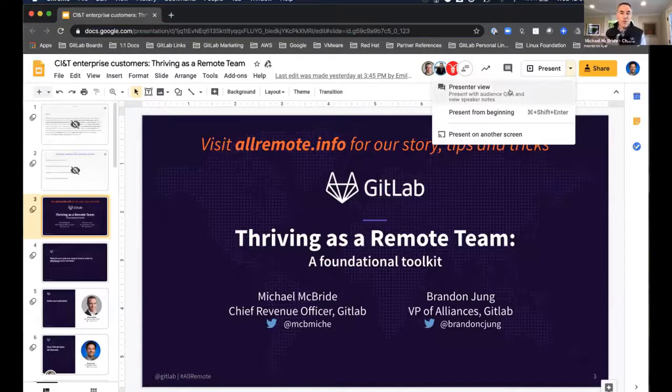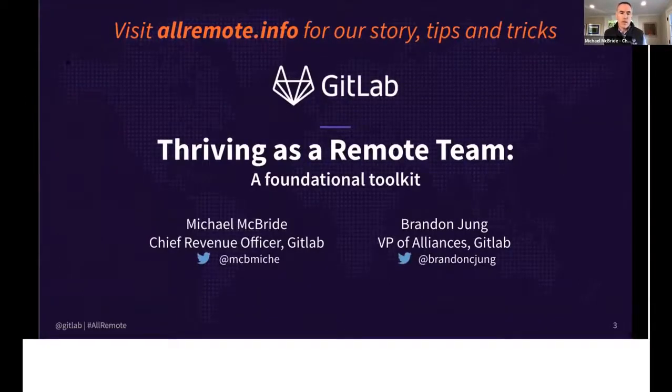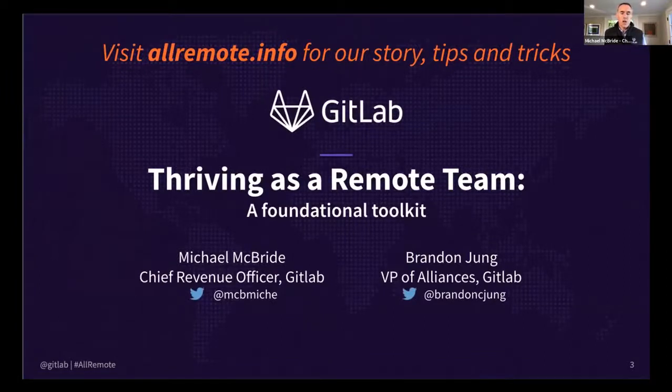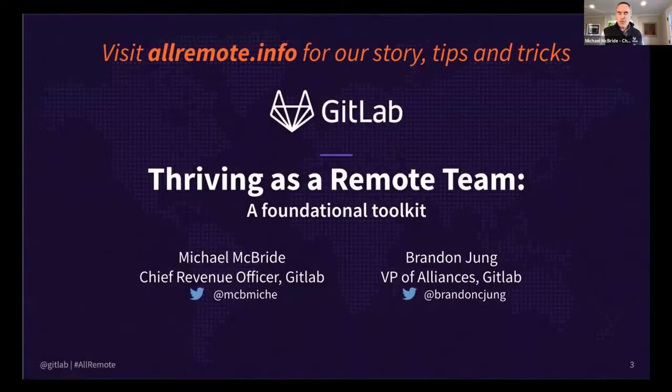Thanks for having us — we're looking forward to it. For everyone on the call, this is a partnership that we love to take advantage of in all different ways, including opportunities like this where we happen to have a lot of expertise. It's not what we sell, but it's something we've invested seven years of work in becoming expert at — running the world's largest remote organization. We have over 1,200 employees across 65 or so countries, and we run our entire organization with no office anywhere in the world. We really appreciate everyone joining.